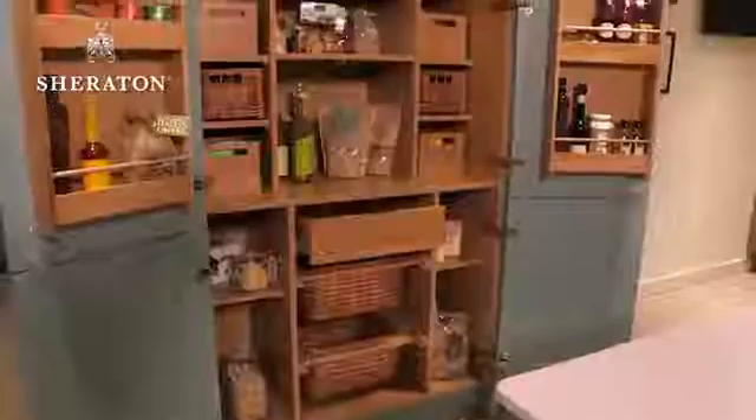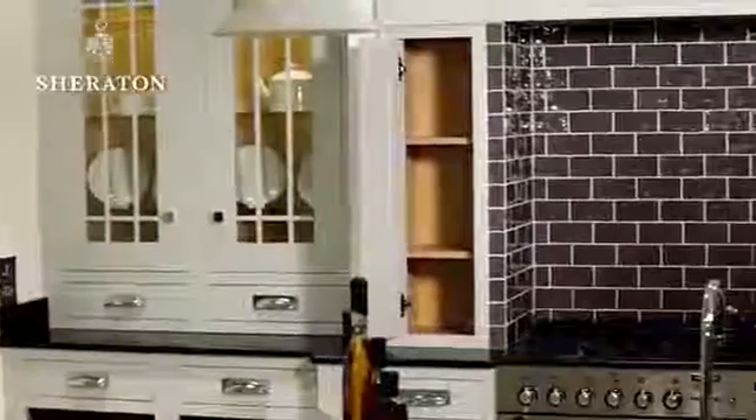If you have a larger kitchen you can afford to be more creative and diverse with your choice of colours, finishes and features. In fact, mixing things up a little is a great way to break up the space and bring your kitchen to life. If you play it too safe a larger kitchen can sometimes feel a little plain, but by using different colours and textures you can add character and define distinctive areas within the kitchen.